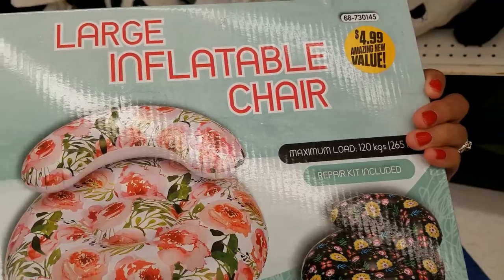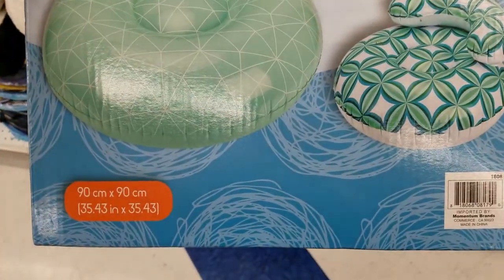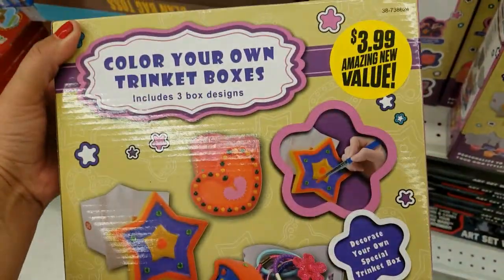The chairs are $4.99, and they have it in this print as well. $4.99, guys — that's the size. And they have a coloring-your-own triplet box for $4.99 — that's cute.